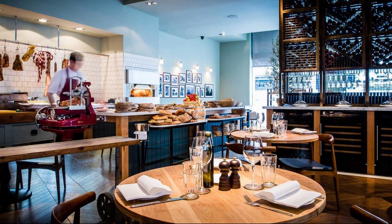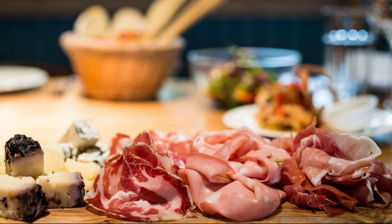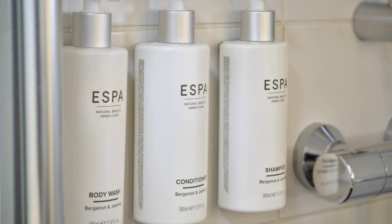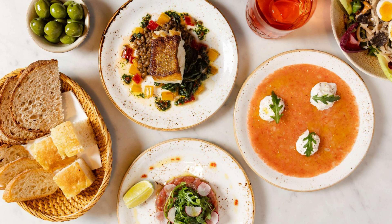Its review rating is 8.3. Check-in time in this hotel is 3 PM. Check-out time of this hotel is 12 PM.